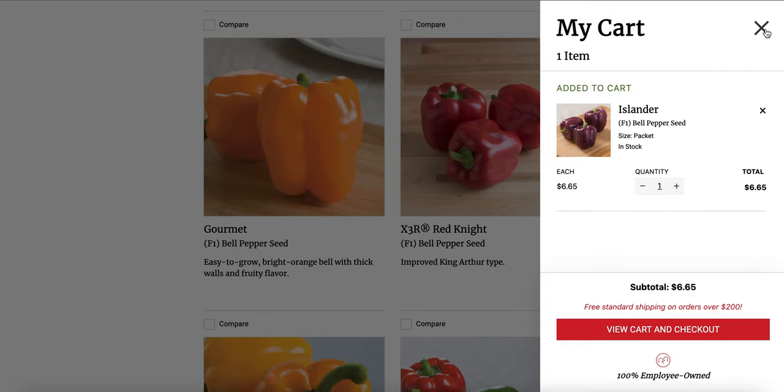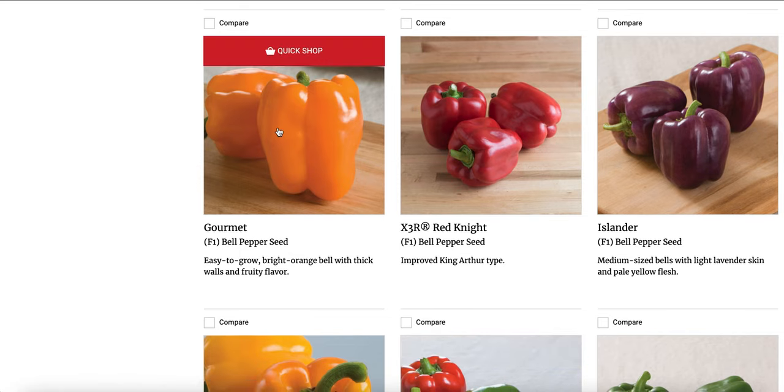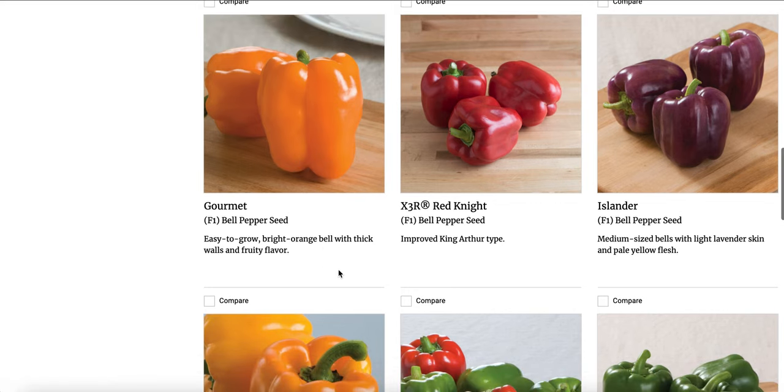Oh, that's probably because I wasn't logged in — the tomatoes I added to my cart are gone. I'll just do one big shopping trip later. So this Islander says it has nice thick walls and fruity flavor — gourmet. That's sounding pretty good, but I'm going to keep looking.